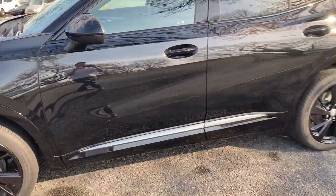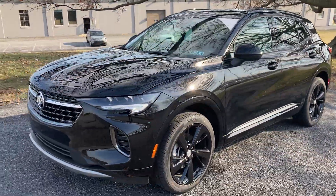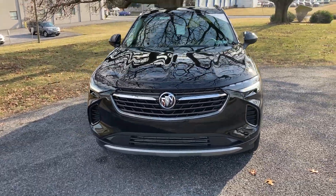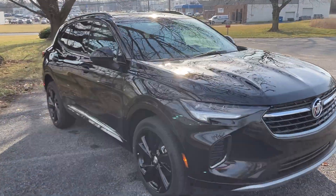I just covered a few features and options — there's still a lot to go over. I look forward to having you out here to experience just how quiet and comfortable this vehicle really is. I hope you found this helpful and look forward to meeting you and showing you all that the brand new Envision has to offer.